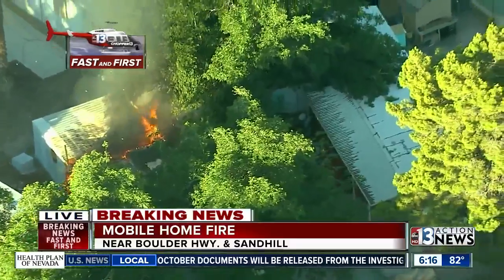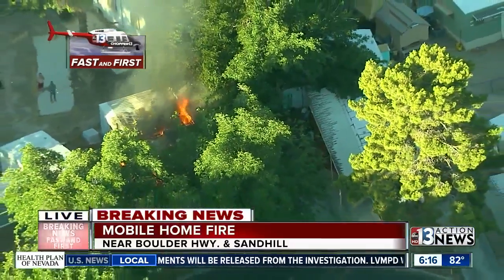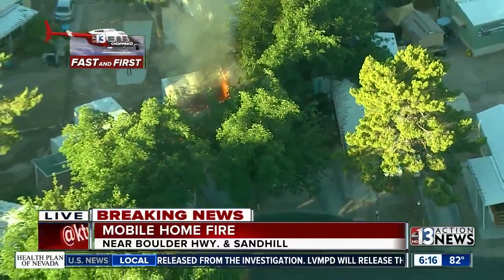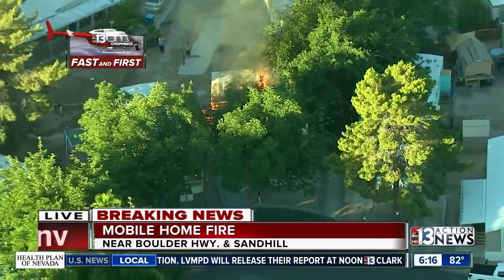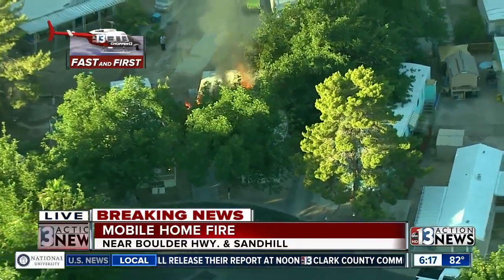But this is a live look. Thank you for those great shots from Chopper 13. So again, this is Boulder Highway and Sand Hill — our pilot and photographer up in Chopper 13 seeing this smoke, so you may be waking up and seeing this smoke as well.